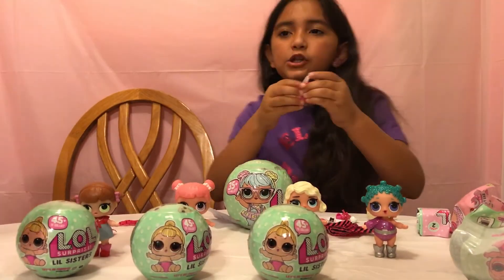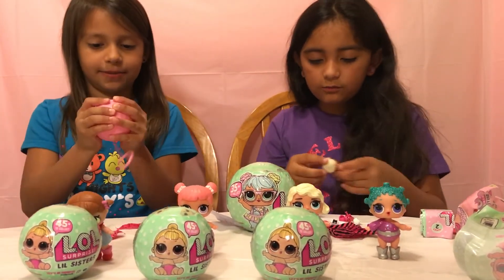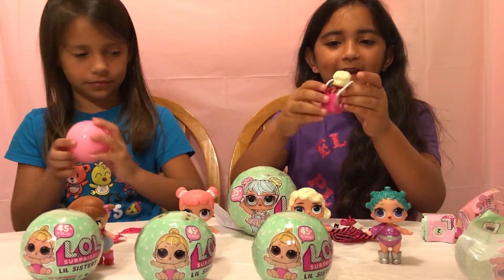This has to be the swimming girl - it has to be, because it's a seashell. It's a seashell. This is your bed now.